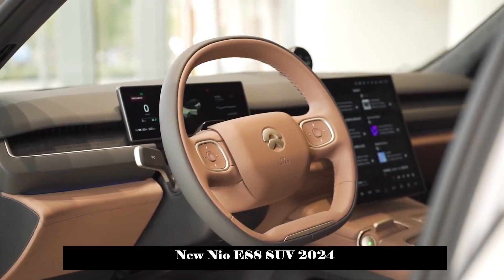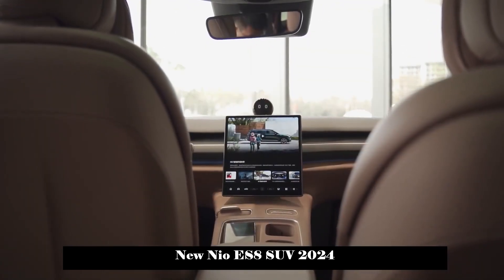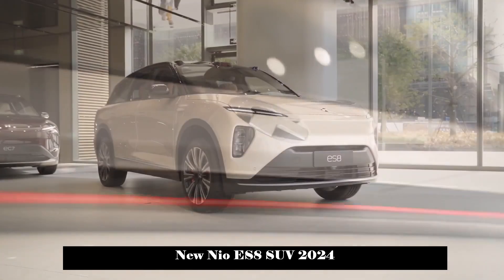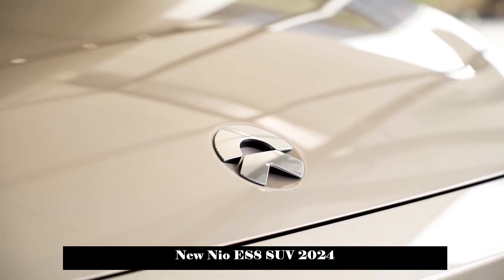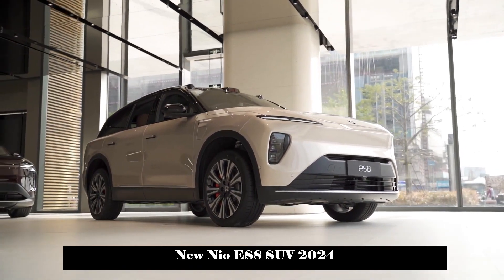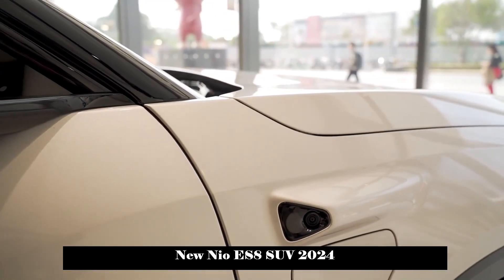In terms of interior, the NIO ES8 also uses a minimalist design concept. Numerous characteristic lines have been added to the center console to create a sense of hierarchy in the car. A large area is covered with soft material and decorative parts with artificial wood grain are added to the details, increasing the luxurious atmosphere. A 12.8-inch central control screen plus a 10.2-inch LCD instrument panel creates a more technological atmosphere in the car.